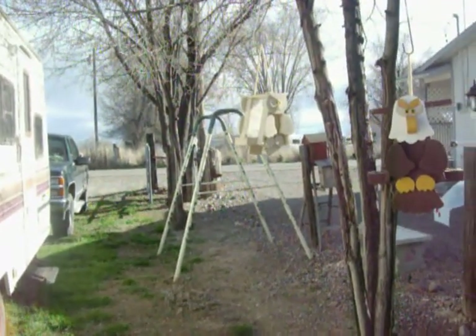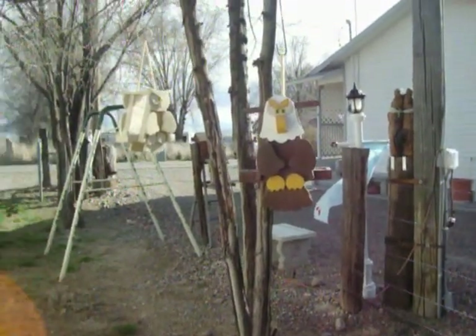The owl I didn't paint up too much, and the eagle I went ahead and painted.